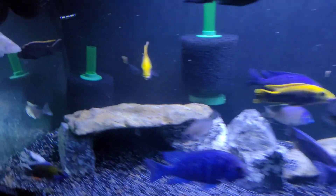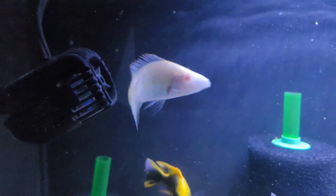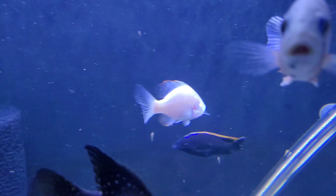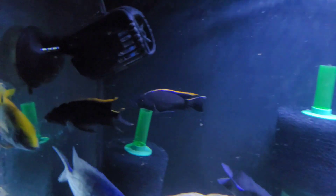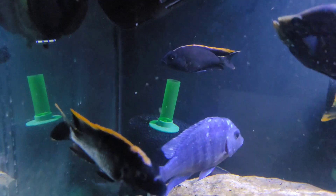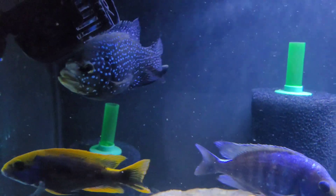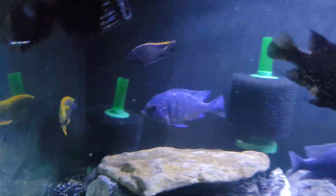Also about my Malawi eye biter - he got his eye bit. As ironic as that is, somebody bit his whole eye out in one bite and I have no idea who it was. But other than that, the tank's been doing pretty well. I've been trying to find out who's picking on these fish, but I think they're just fighting each other. I caught them going at it earlier today.